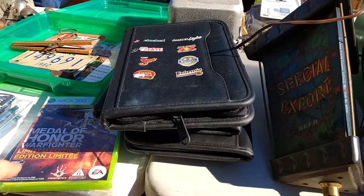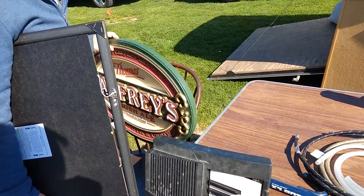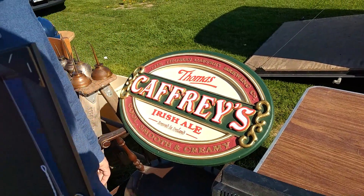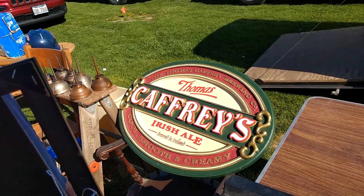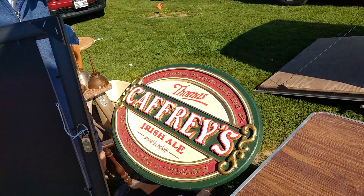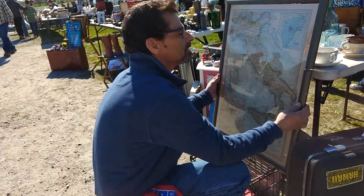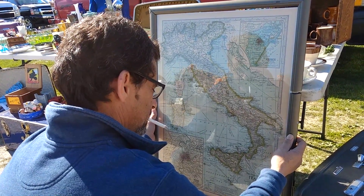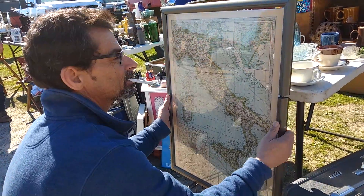I completely forgot what the seller wanted for this sign — I thought it was really ugly and had too many cosmetic issues. I think he wanted around $25 to $30 for it. After some convincing I talked my dad out of buying it, which he ended up appreciating. Something else nearby was only two bucks, so I grabbed that.